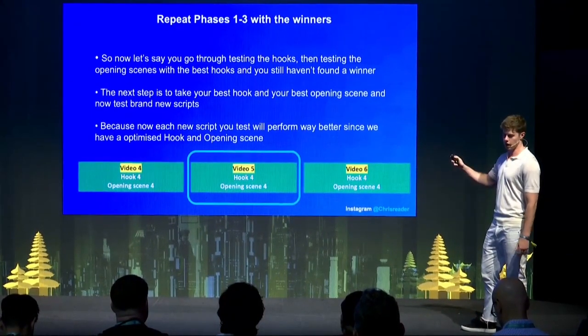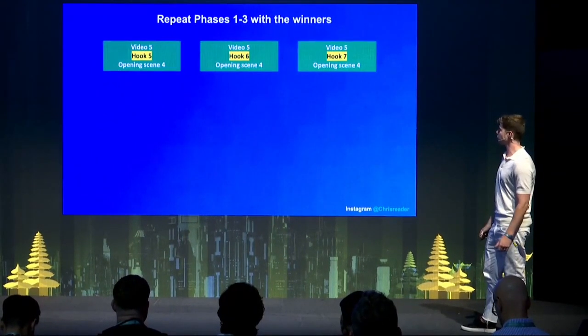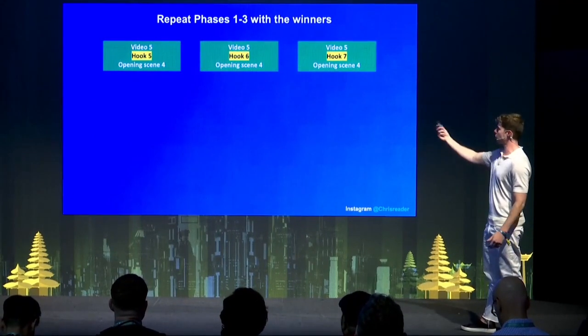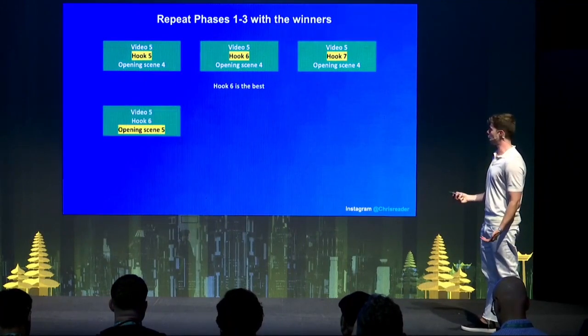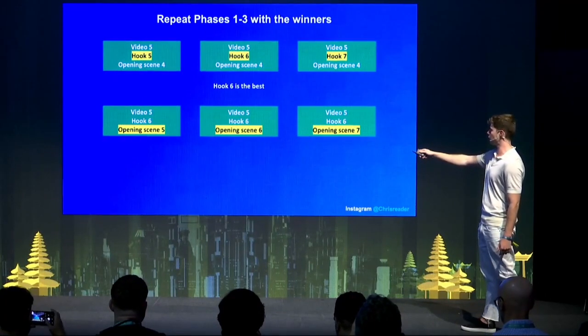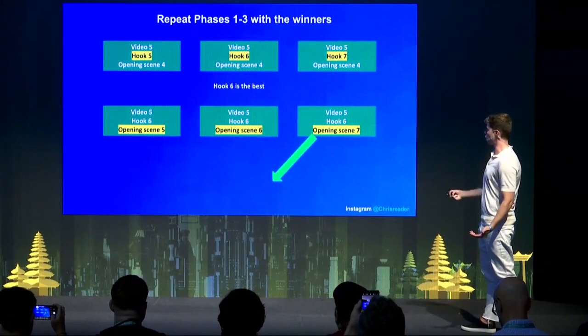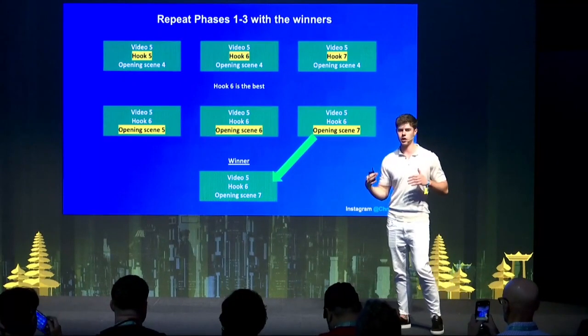Let's say video five, hook four, and opening scene four are performing the best. What we do is repeat the phases — take video five and test hooks five, six, and seven. Find the best hook, then test opening scenes five, six, and seven with that combination. You find the winner and scale it up. By doing this process, you can pretty much repeat it every single time. You're basically putting it through a conveyor belt — if you just keep following this, every single ad you evolve just keeps getting better and better until you find a winner.